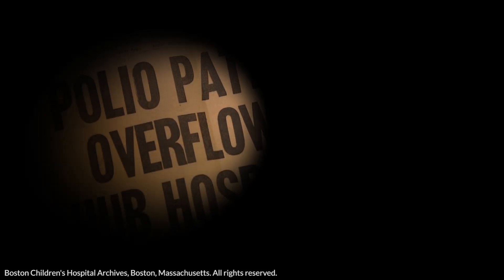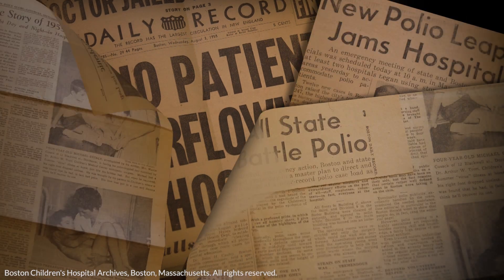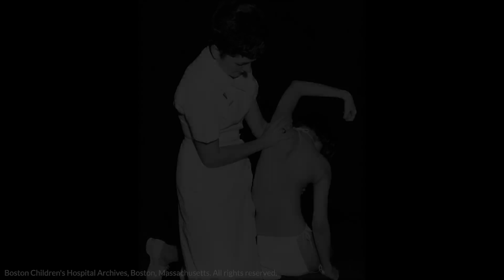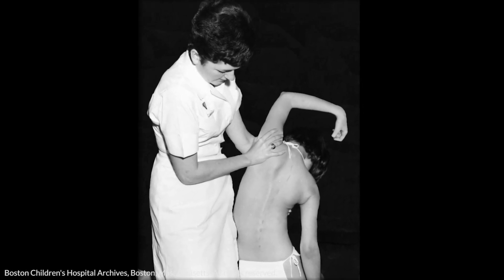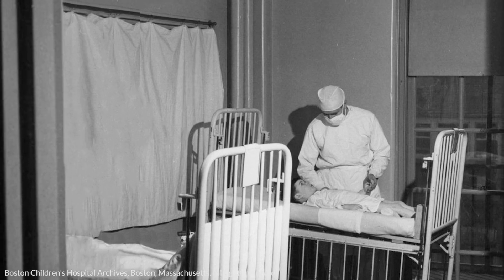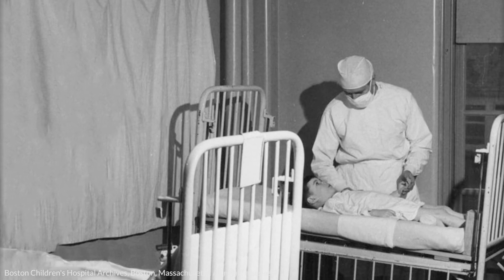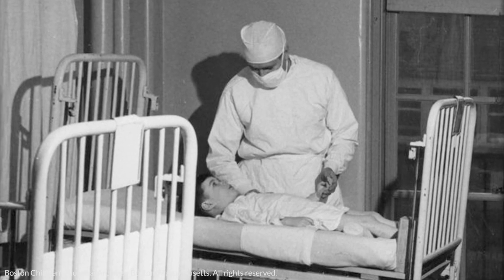Ironically, these often happened in developed nations, including the United States, as improved sanitation led to reduced, naturally acquired immunity. Many children who were infected developed a fever and soon were unable to move their limbs. Some had such extensive involvement of their spinal cord that they also could not breathe effectively. When this occurred, death often resulted from respiratory failure. For many, little other than comfort measures were available for treatment.